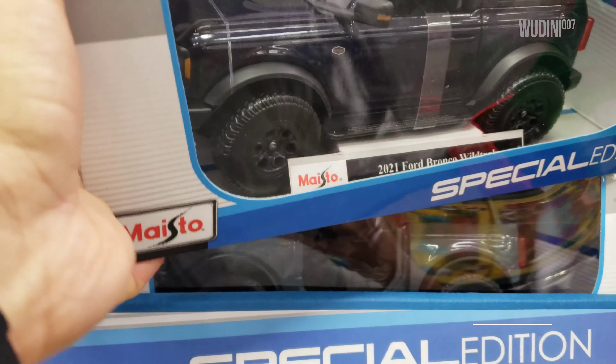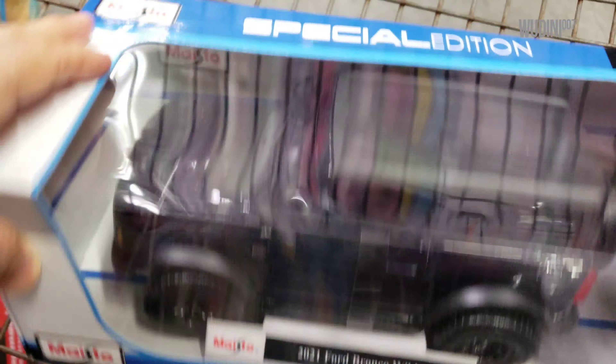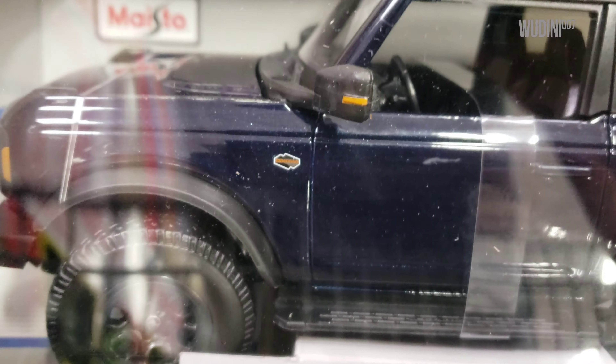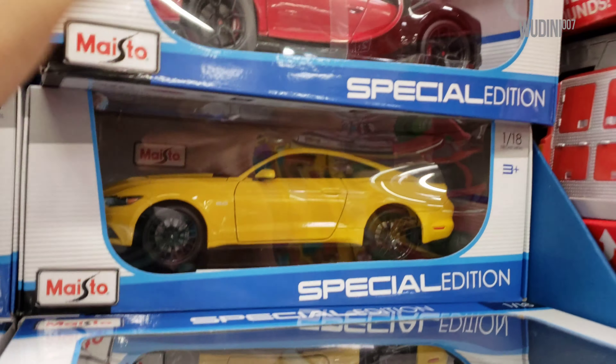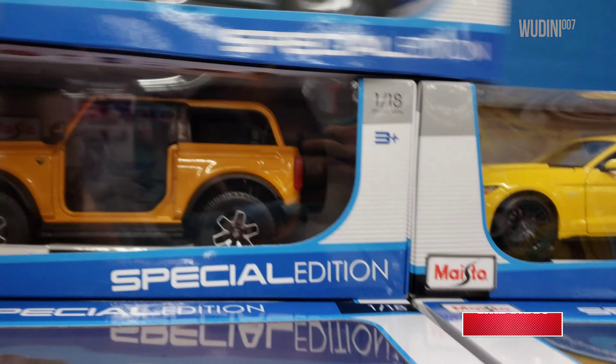Back here we got another Gallardo — two of them. Over here we got a Bronco. Right here we got a Bronco — I think this is the color I got the first time I found them. I got it in blue; I thought it was black but it's actually blue. Over here we got a red and black Bugatti, and another one of those yellow Mustang GTs.